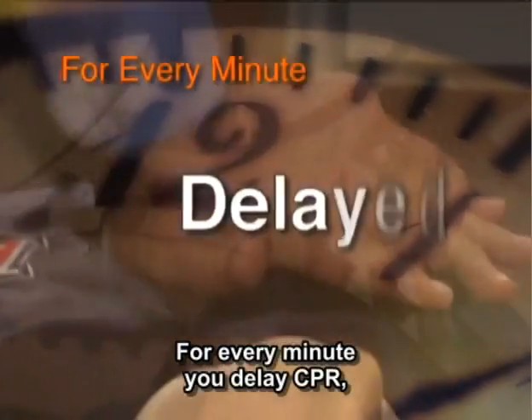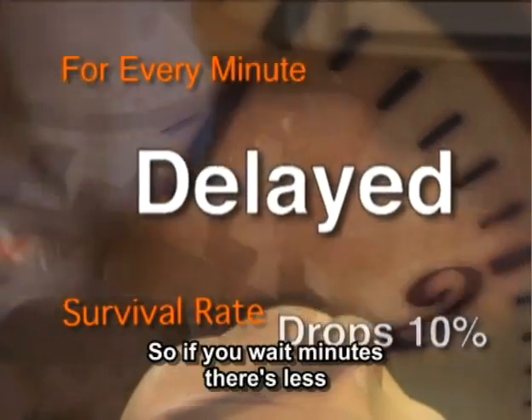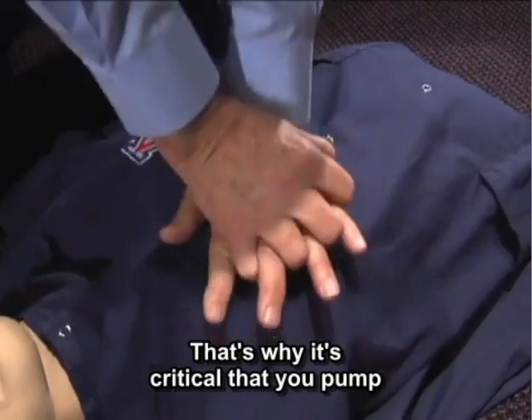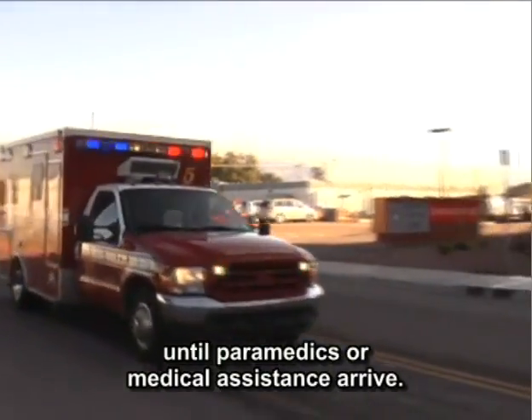For every minute you delay CPR, the survival rate drops by nearly 10%. So if you wait five minutes, there's less than a 50% chance of surviving. That's why it's critical to pump on the chest continuously without stopping until paramedics or medical assistants arrive.